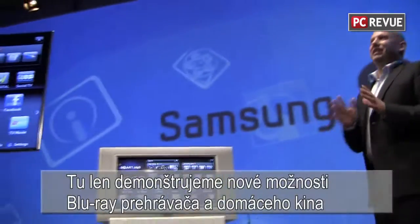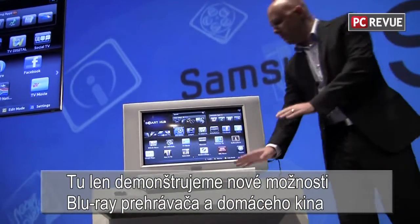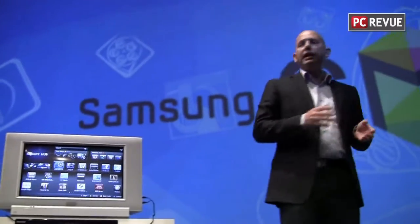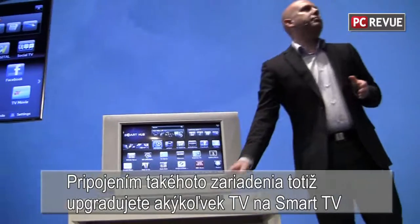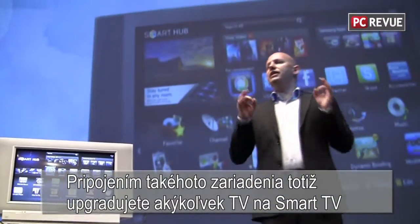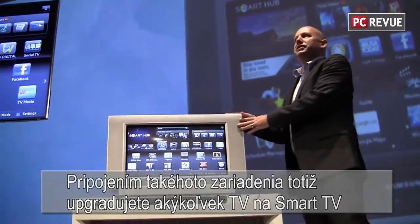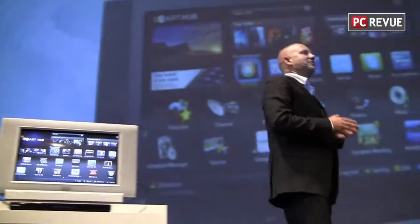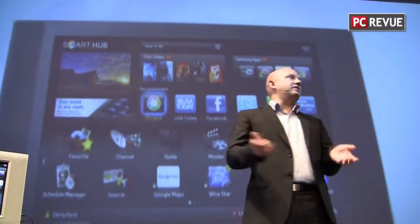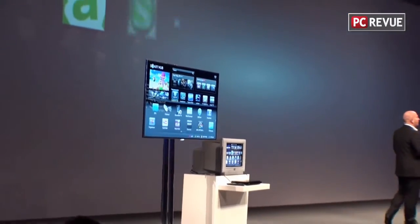With this small demonstration, we want to show a powerful capability of Samsung's Blu-ray home theater system and Blu-ray players. By connecting a smart Blu-ray player or home theater system, you can upgrade any ordinary TV — including even an old CRT TV — into a Samsung Smart TV. If this is not smart, I don't know what it is. It's time we catch up with Ines and see where next she is seeking out the smart life.